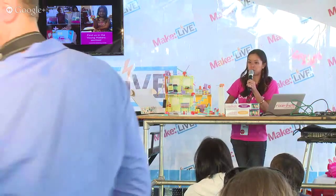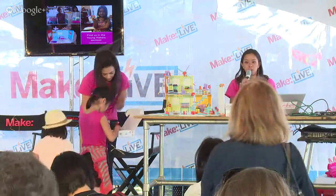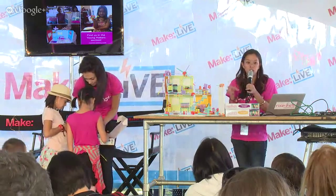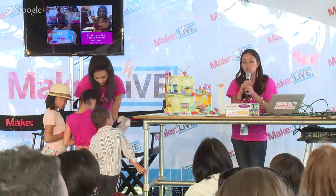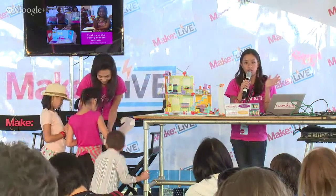The initial prototype was made out of foam core, popsicle sticks, and hot glue — just things you can buy in craft stores. Girls really latched on to this idea and we knew it was something we could prototype even further. We launched a wooden prototype at the Bay Area Maker Faire last year and did a Kickstarter.